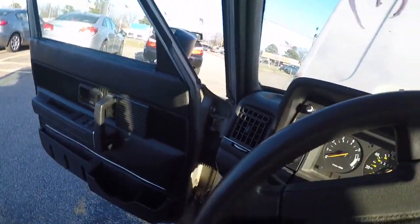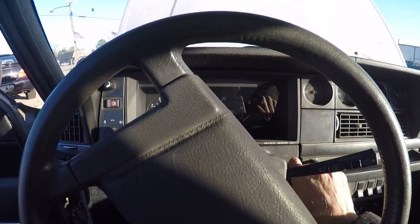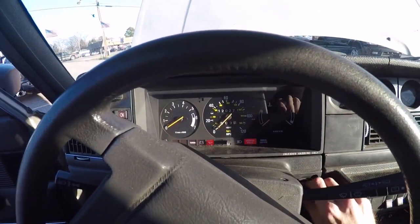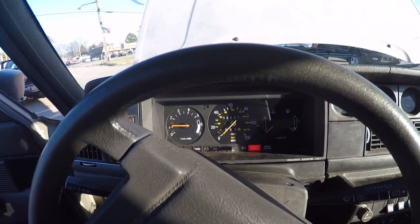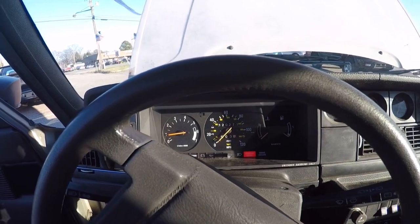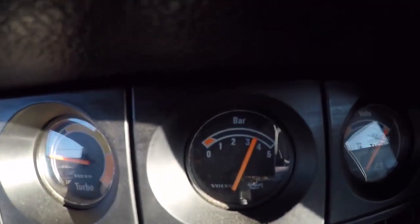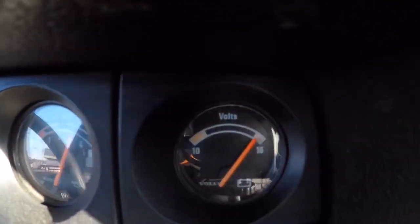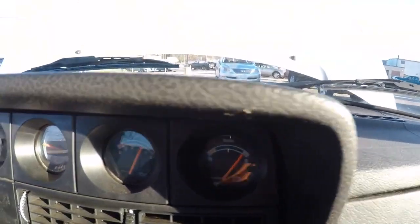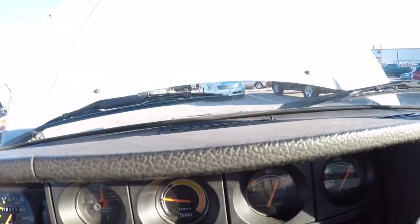Start her up guys — watch how quick this car starts. As soon as you hit the key she just fires right to life. You can see oil pressure is good. The voltmeter's reading off the charts — I don't know what's up with that, it might just need to be checked.